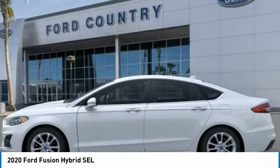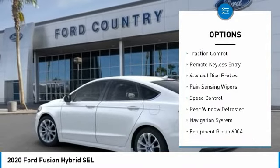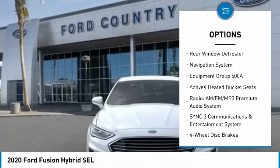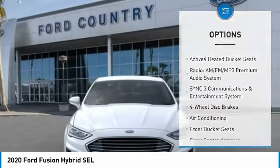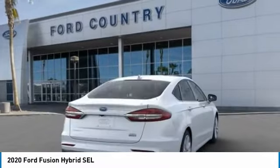Here are some of this vehicle's great options: electronic stability control, alloy wheels, brake assist, traction control, remote keyless entry, four-wheel disc brakes, rain-sensing wipers, speed control, rear window defroster, navigation system.